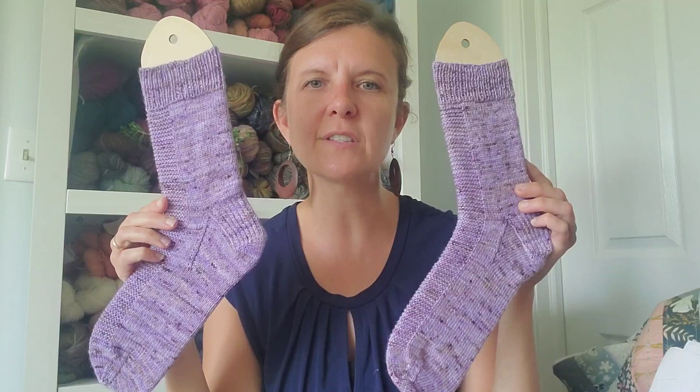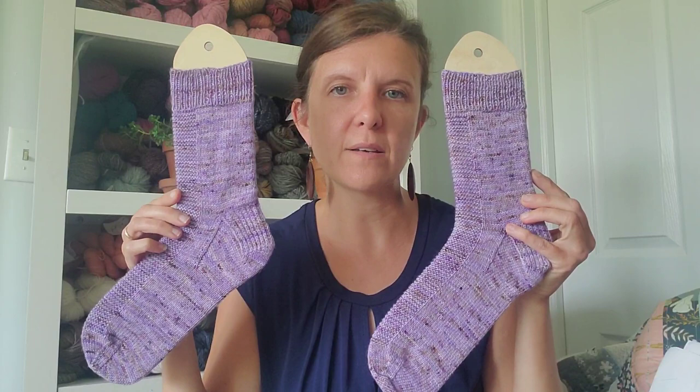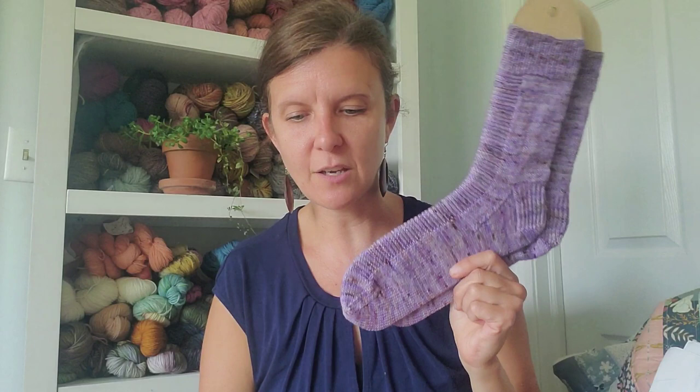The Rye Light socks by Tin Can Knits — free pattern, lots of sizes to choose from. Anytime I knit socks I use 9-inch circulars, usually a US size 0 or 1. I like the gauge I get with the small needle.